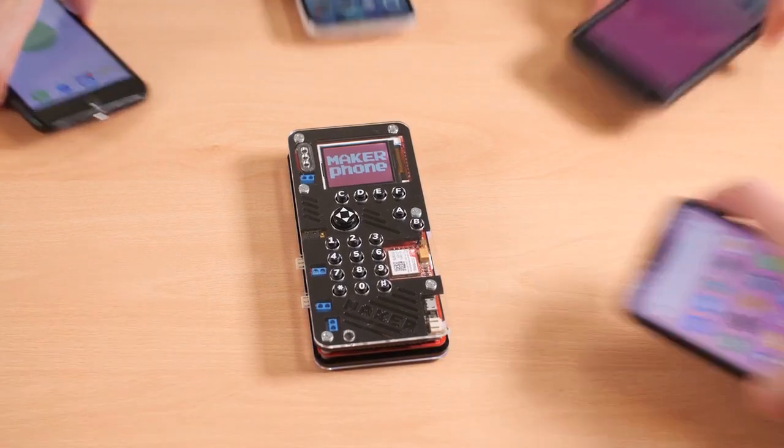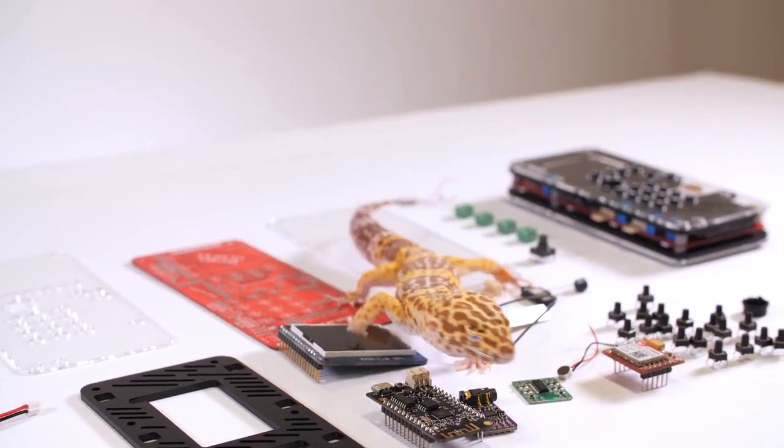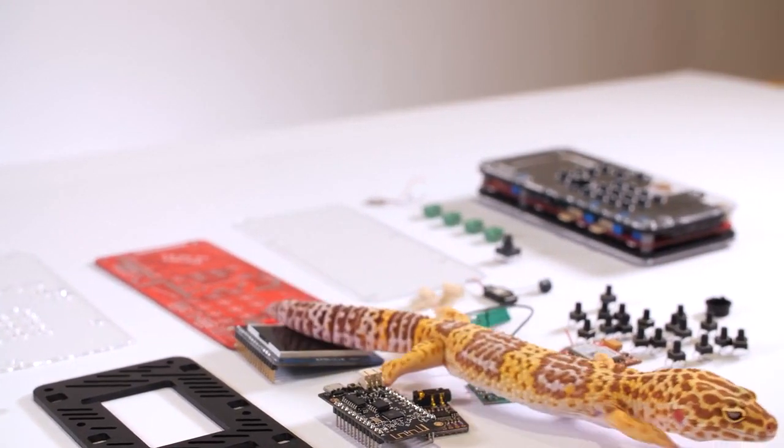Obviously, Maker Phone is not as sophisticated nor as smart as your smartphone. But that's not the point of this device. With Maker Phone, we want to take education to a new level. We want to turn consumers into creators and show people that every electronic device that surrounds you — like your mobile phone or a computer — doesn't have to be built by robots. We want to show you that they were made by real people, just like you, and that you can easily make something like that yourself.